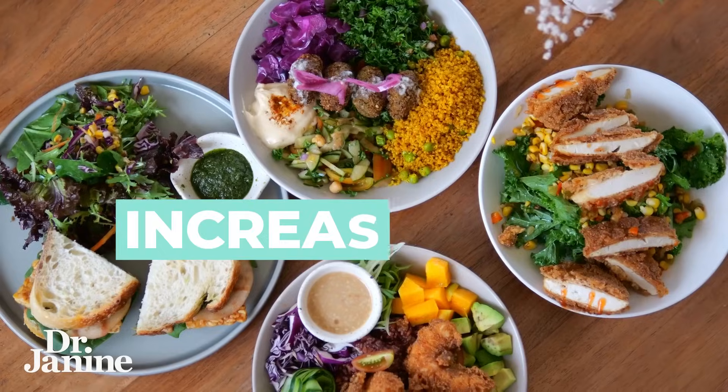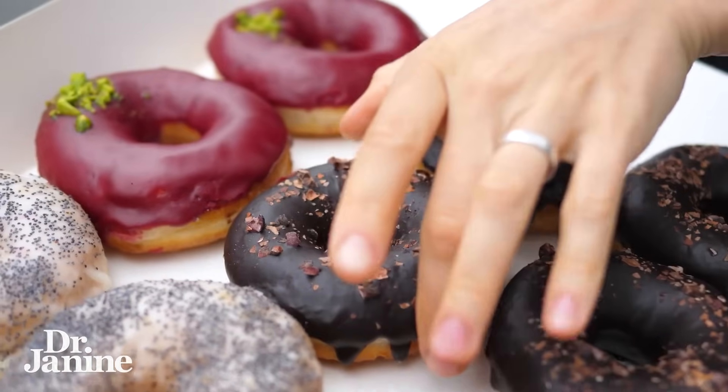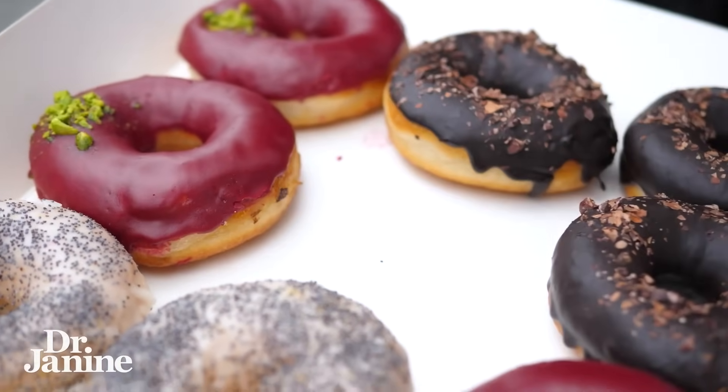Tip number five is to increase the fiber in your diet and definitely have less of those sugar-spiking carbohydrates, especially refined carbohydrates. This is going to go a long way to help your blood sugar and your A1c levels as well.